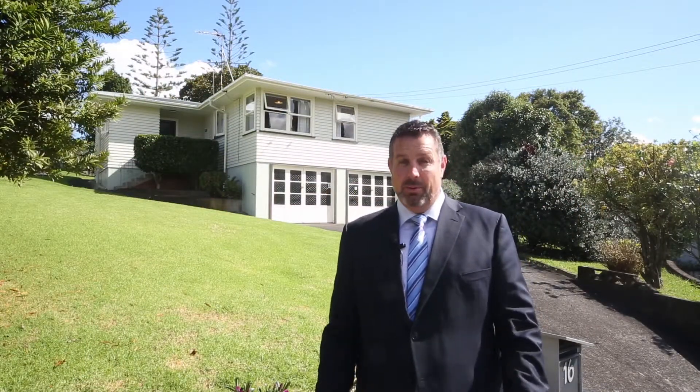Well, that's it from me — but don't take my word for it. Please come and have a look for yourself. Open homes are on Saturday and Sunday, 1:30 to 2pm. I look forward to seeing you there. Thank you.